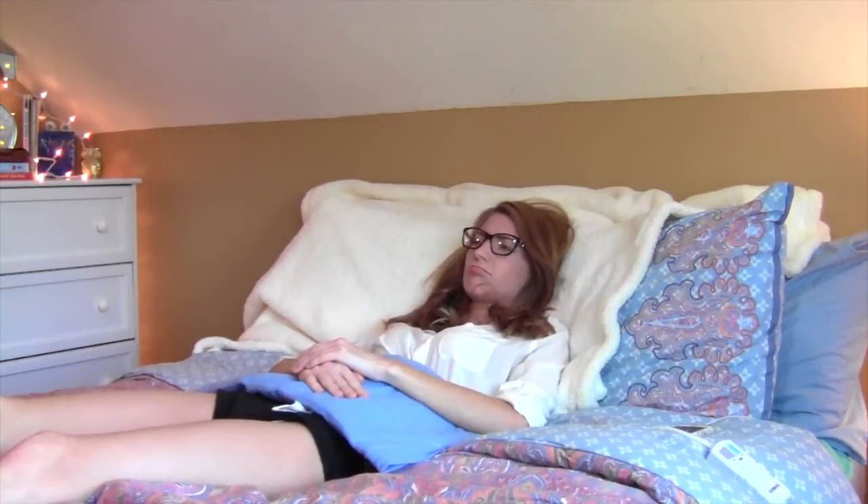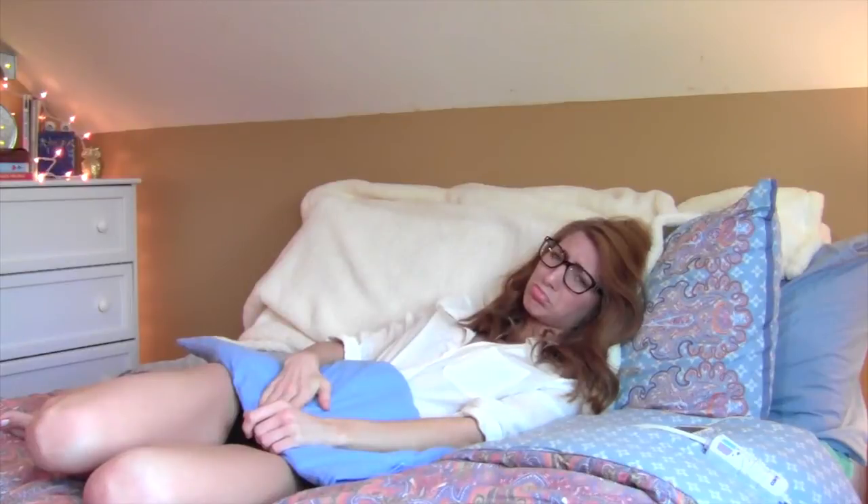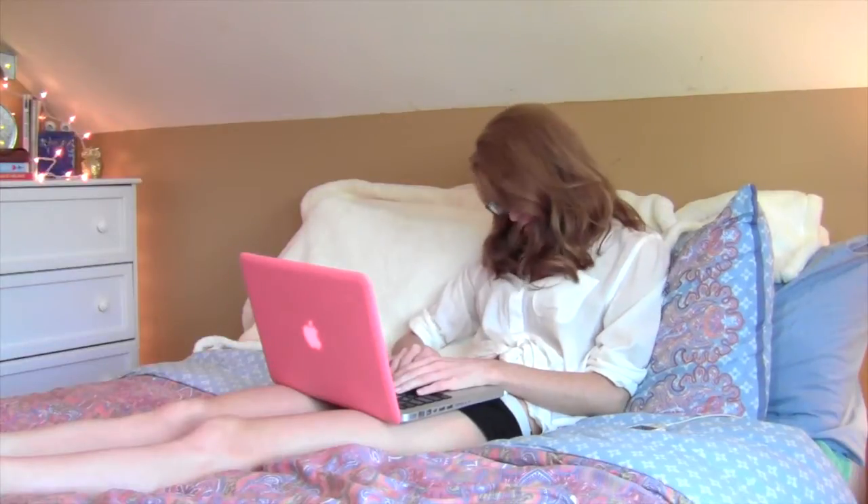We all know how periods can be. You have cramps, you fall asleep literally no matter what you're doing, and you break out. So here are my tips to help with that.